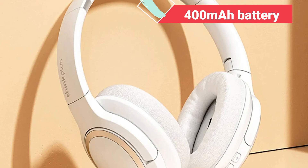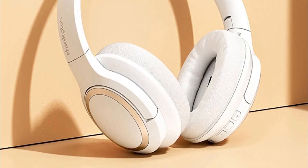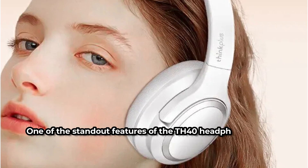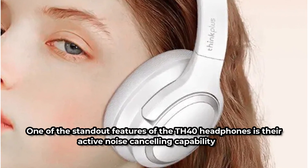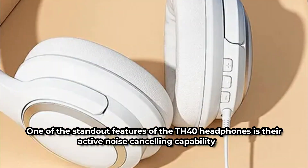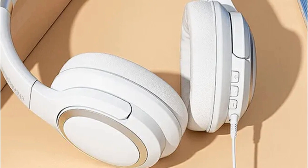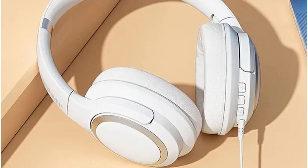With a powerful 400mAh battery, the Lenovo TH40 headphones offer long-lasting performance that keeps up with your busy lifestyle. Whether you're commuting to work or hitting the gym, you can enjoy uninterrupted music and calls throughout the day. One of the standout features of the TH40 is its active noise-canceling capability, which effectively blocks out external noises whether you're in a noisy office or a bustling coffee shop.